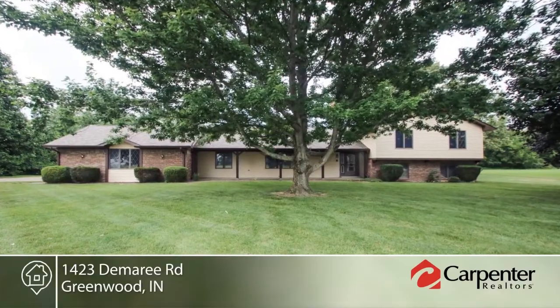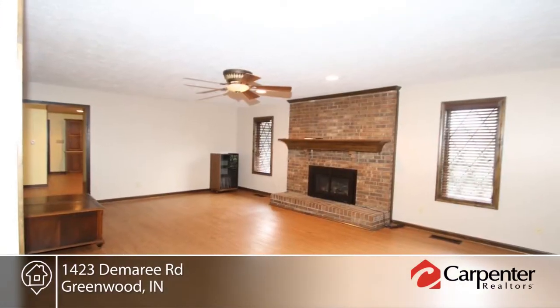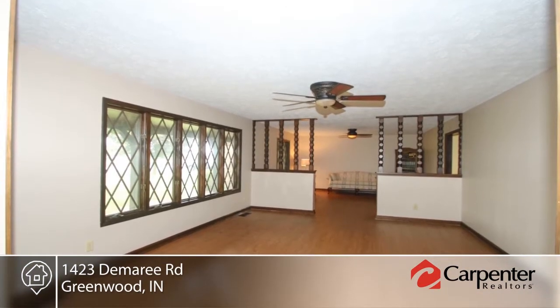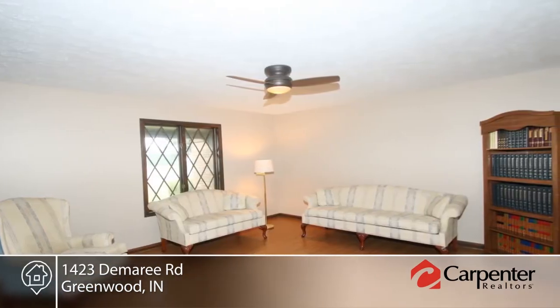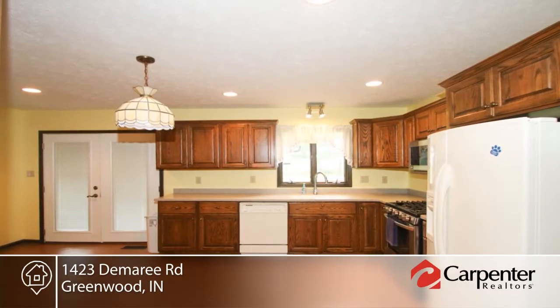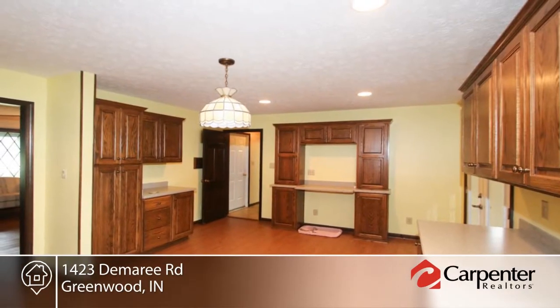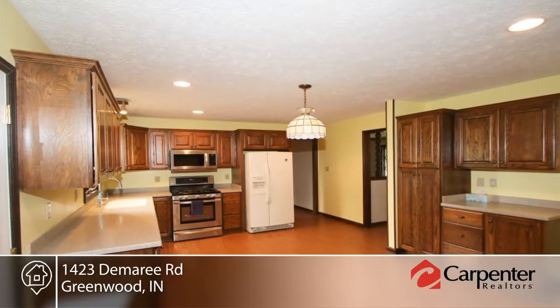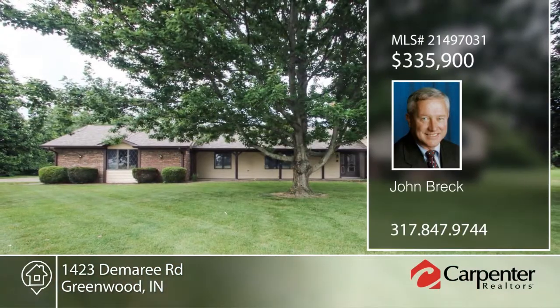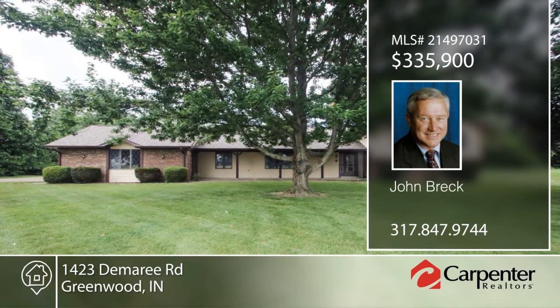This spacious tri-level on one acre in Center Grove is priced aggressively to allow the buyer to choose new floor coverings in bedrooms upstairs and lower-level rooms. This home features large rooms throughout with wood laminate flooring new in 2015. There is a nice kitchen with loads of cabinets, planning desk, and Corian counters new in 2015. John Breck has the keys and would love to show you everything in person — call now to schedule your private showing.